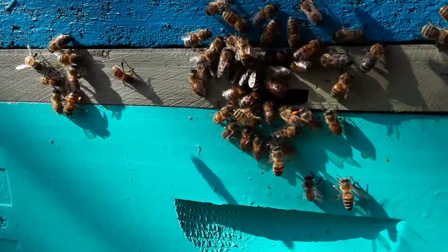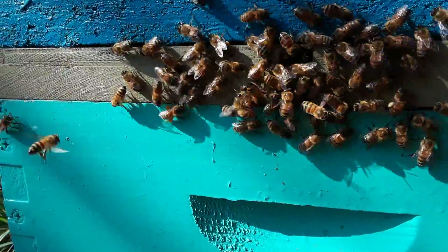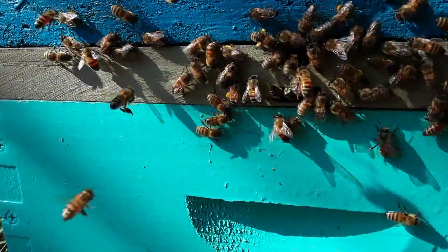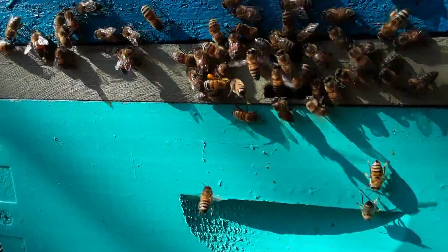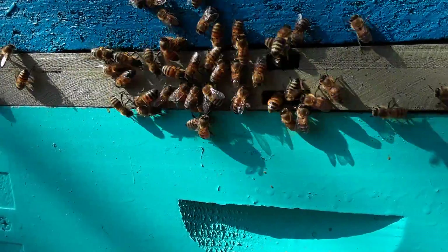They start making brood like crazy, and then they end up starving. So all you can do is feed them pollen, and these guys certainly have enough syrup, but I can see them being short on pollen.